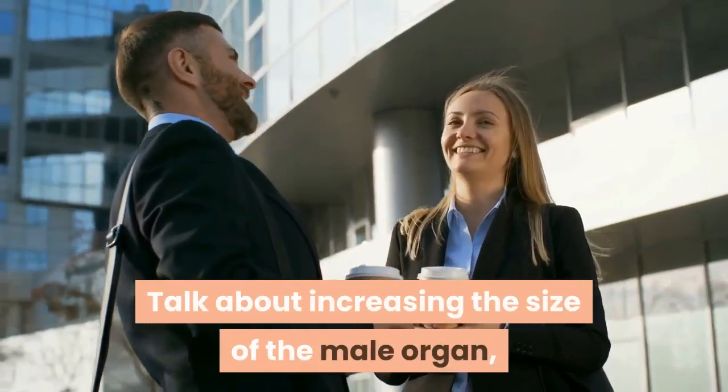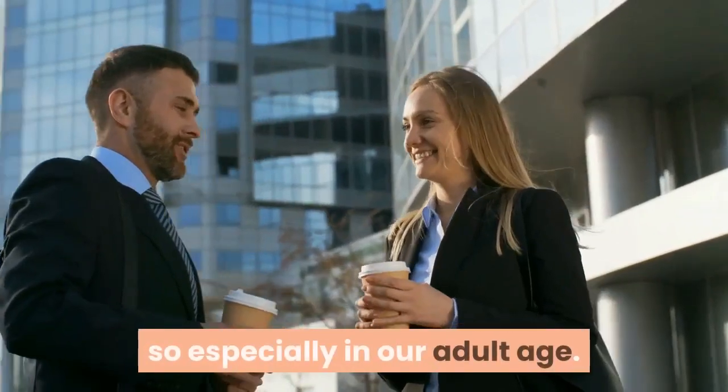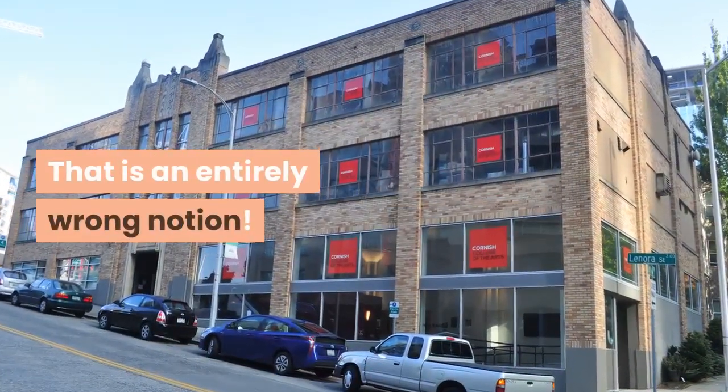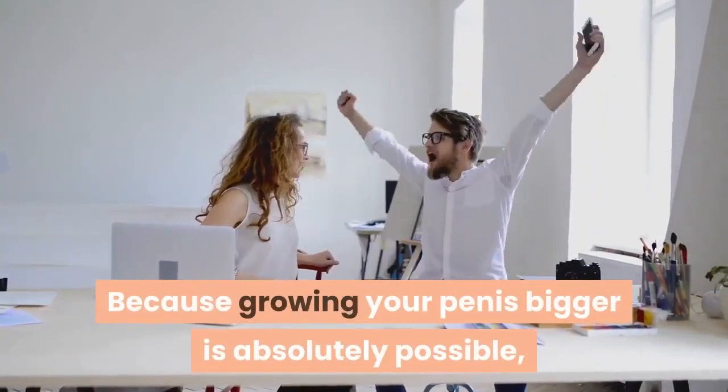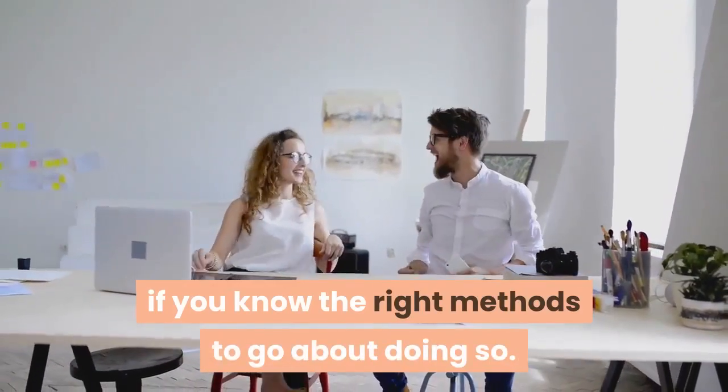Talk about increasing the size of the male organ, and most men still believe it is impossible to do so, especially in our adult age. That is an entirely wrong notion. Because growing your penis bigger is absolutely possible, and is very easy to achieve, if you know the right methods to go about doing so.